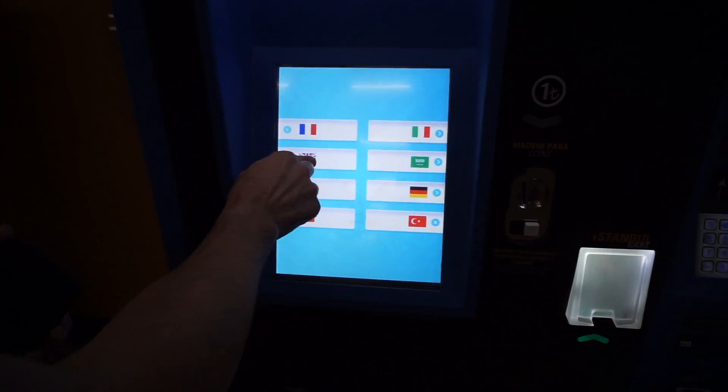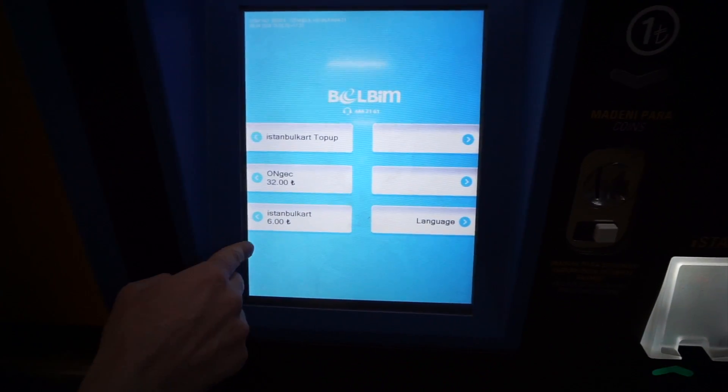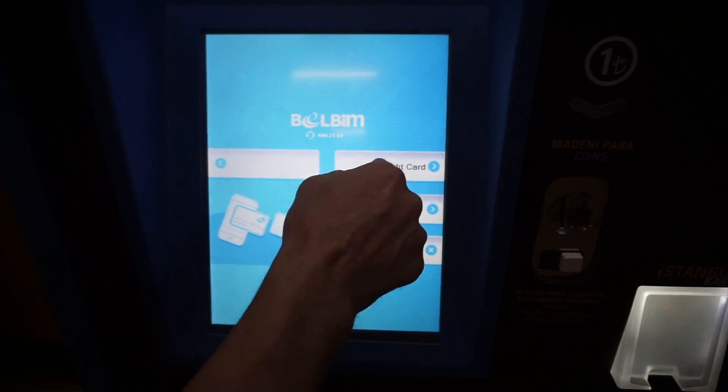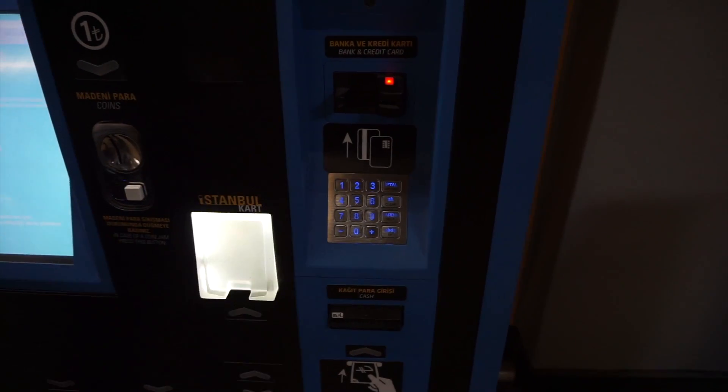Select language: English. Then choose 'Istanbul Card' and 'Top up Istanbul Card.' We are going to get an Istanbul Card. You can pay by credit card or cash — let's say credit card. Insert your credit card and you will get your Istanbul Card for six lira.